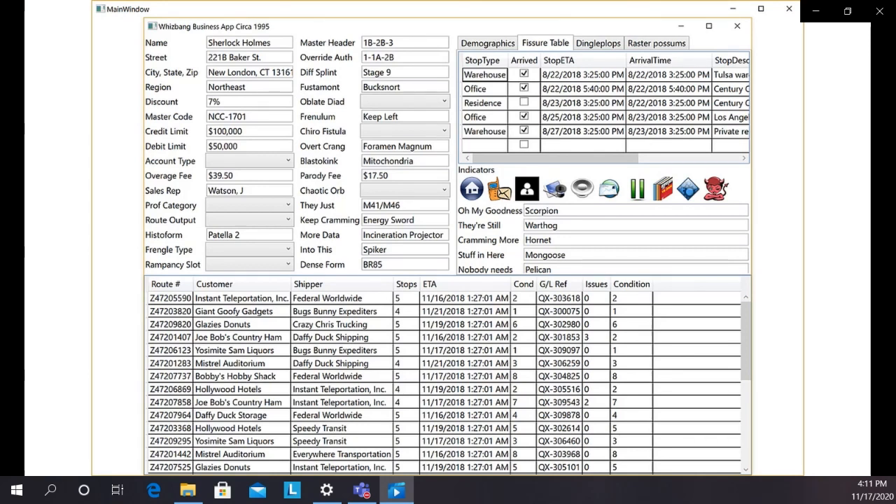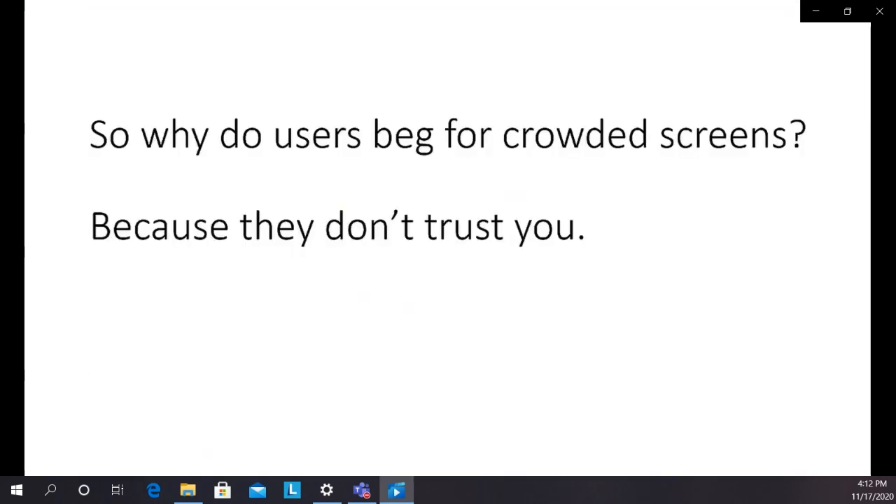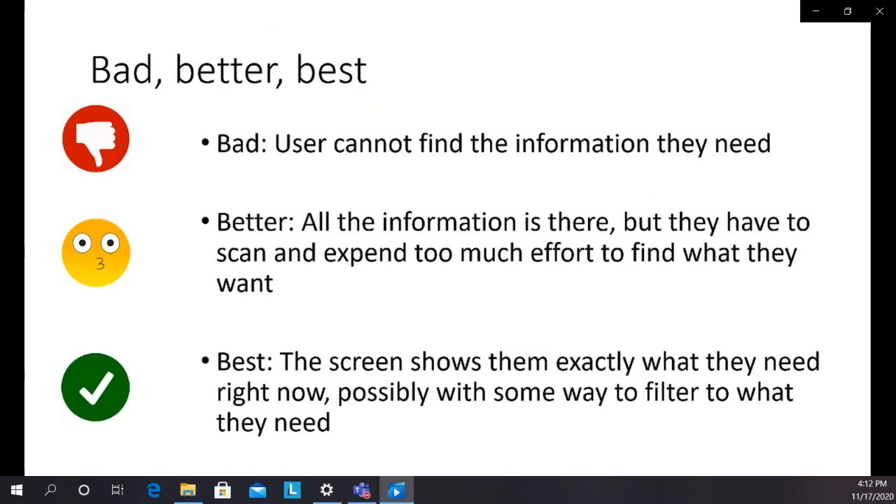As you look at the whole screen, be conscious of the fact that your eyes dart around and at any point you only see a small amount. As a profession, we do an awful job of understanding users' jobs, so we don't know what to show them. We fall back to showing them everything, often in data grids, because at least they can do their jobs that way. Users have learned to deal with crowded screens through a lot of practice.